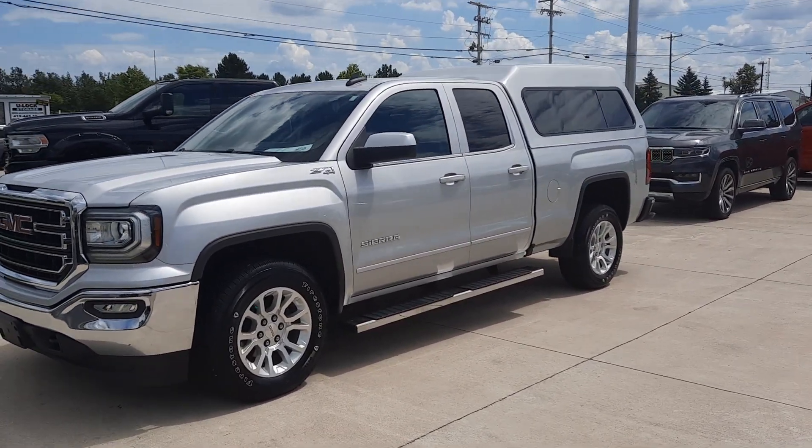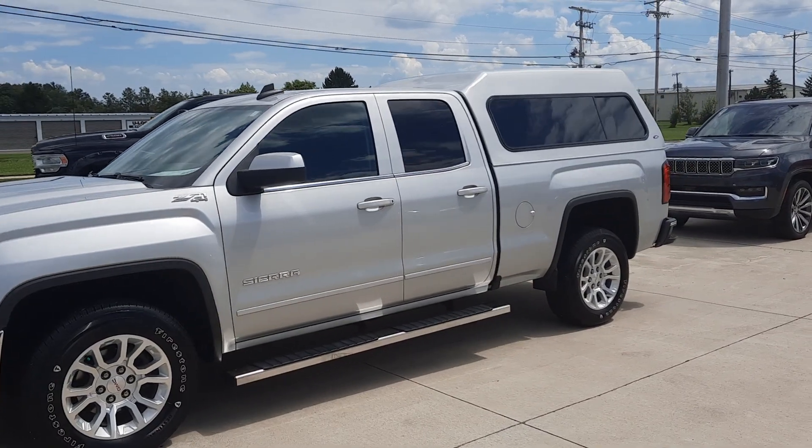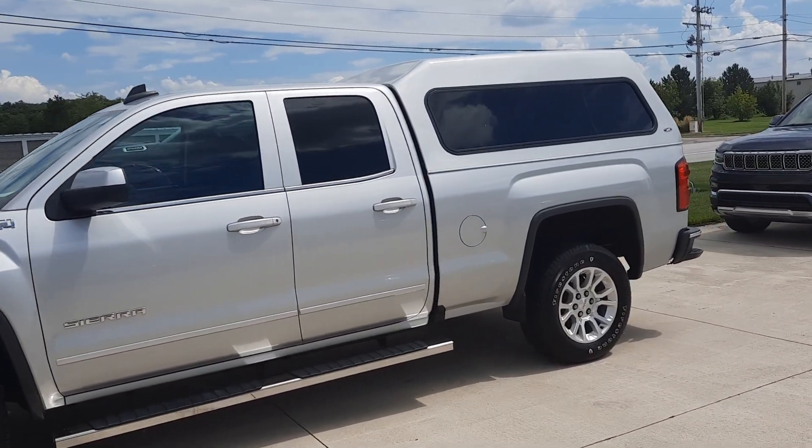Angel here at Terri Henricks Chrysler, going to take you on a quick walk around of this 2017 GMC Sierra 1500.